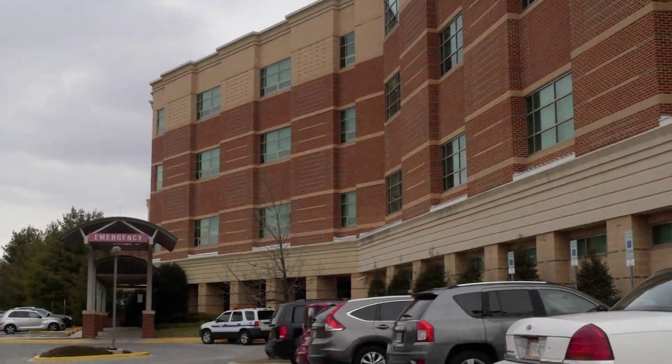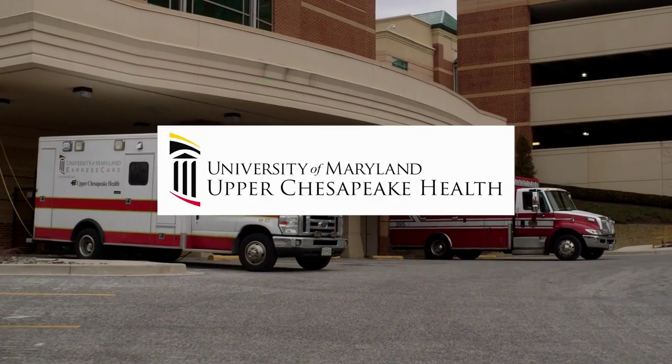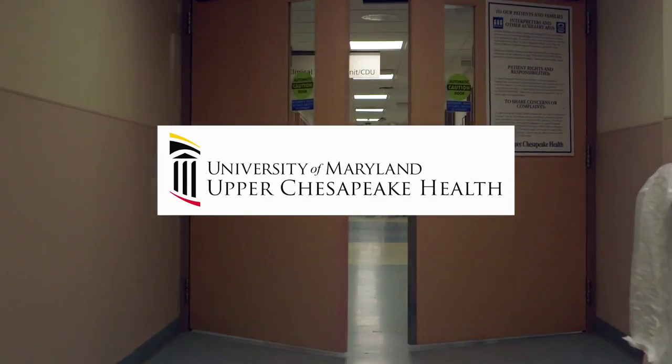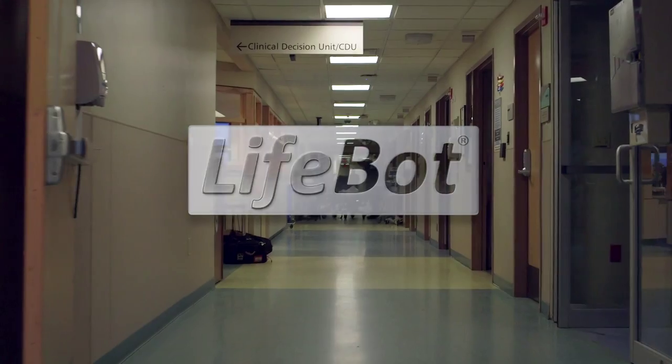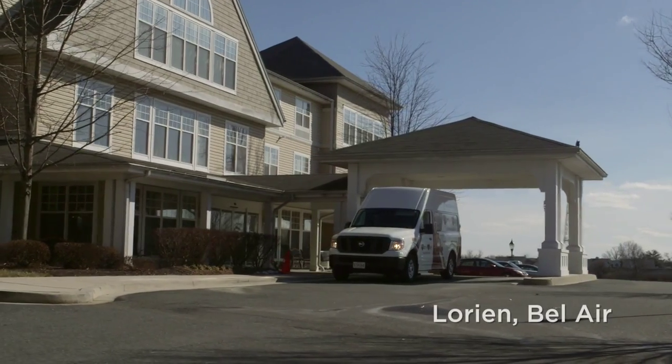Sometimes the road to recovery includes some setbacks. A new partnership with Lorien Health, University of Maryland Upper Chesapeake Health, and LifeBot uses telehealth technology to help patients make a speedy recovery without an expensive trip to the hospital.